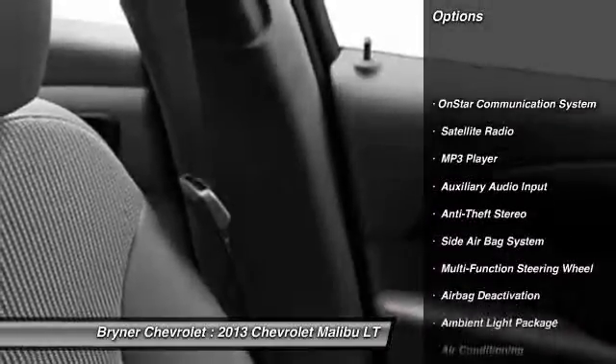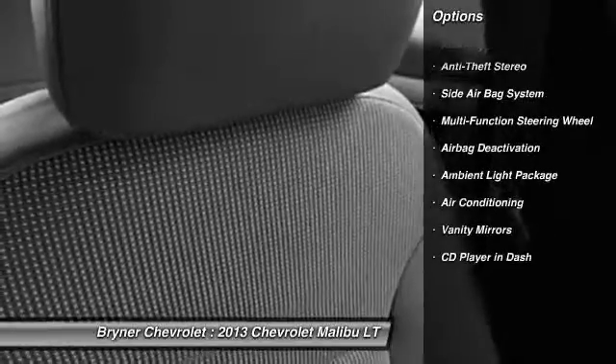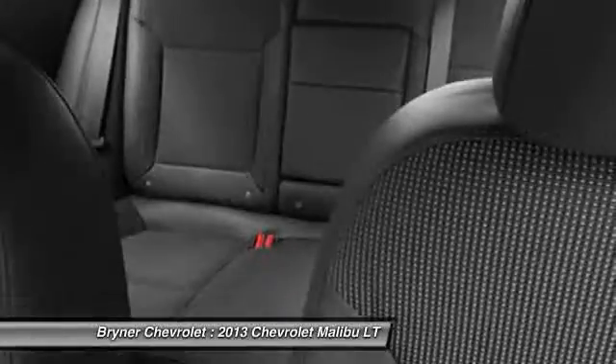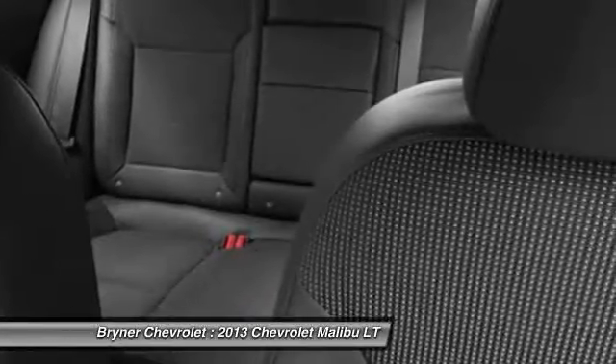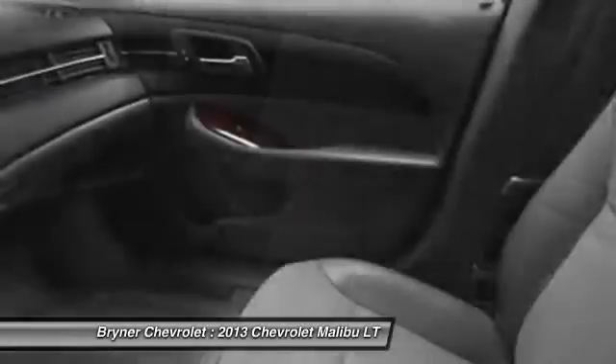Power driver's seat, OnStar, dual airbags, auto express down window, power steering, front air conditioning, adjustable headrests, floor mats, anti-theft security system, cruise control.